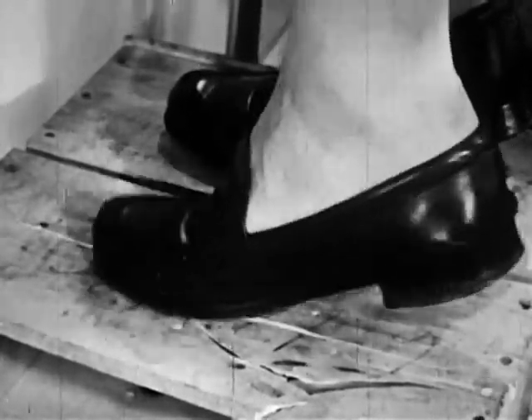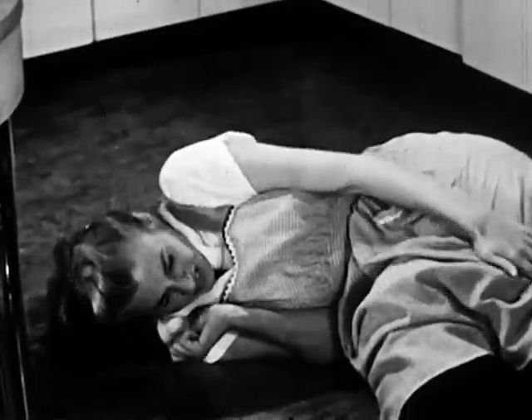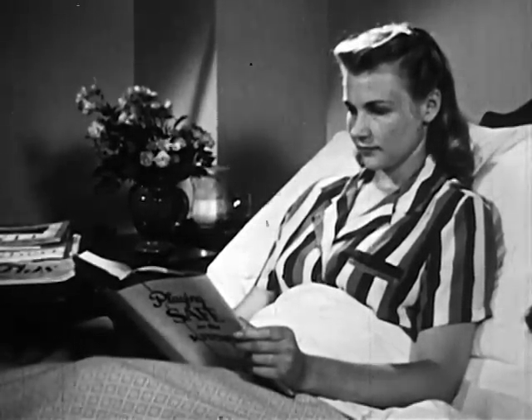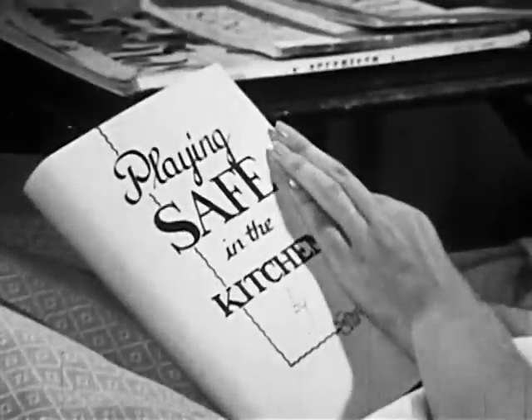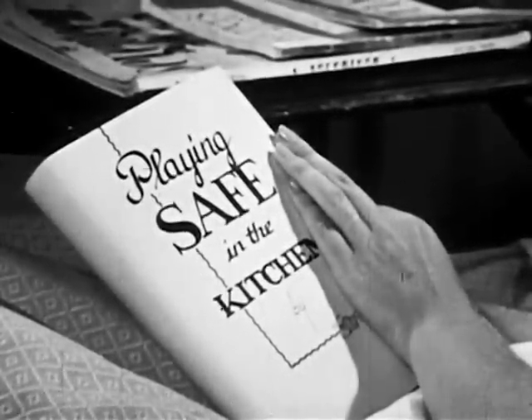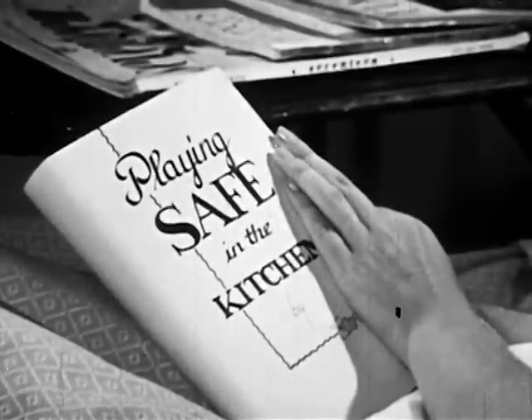Careful, Eleanor, careful. So Eleanor has a chance for some extra reading. What are you reading, Eleanor? Yes, Eleanor has learned her lesson, but how about you? Do you know how to play safe in the kitchen?